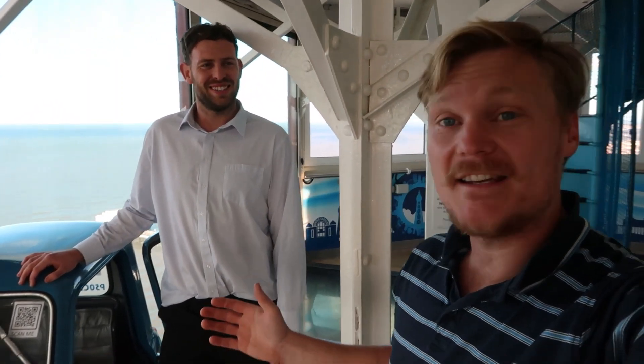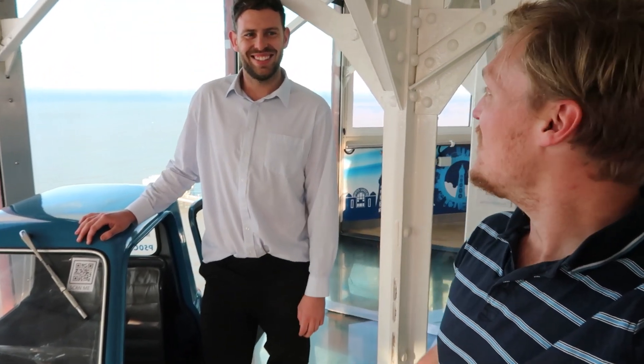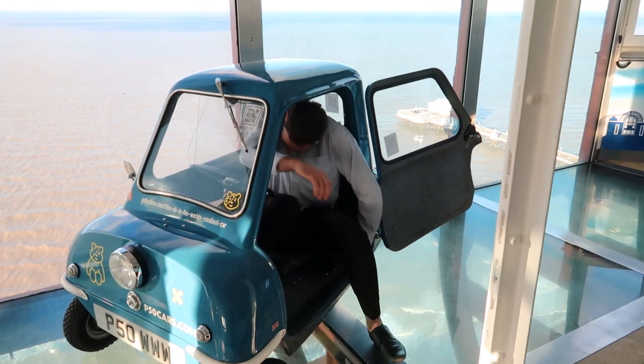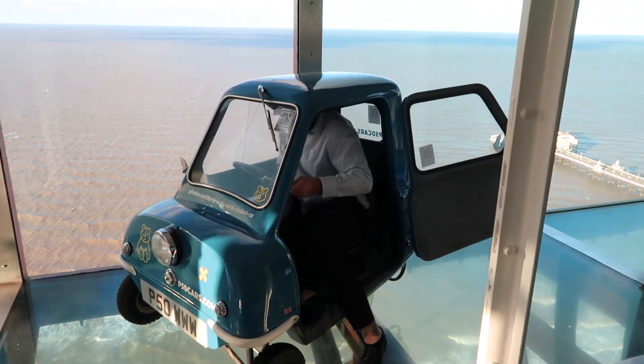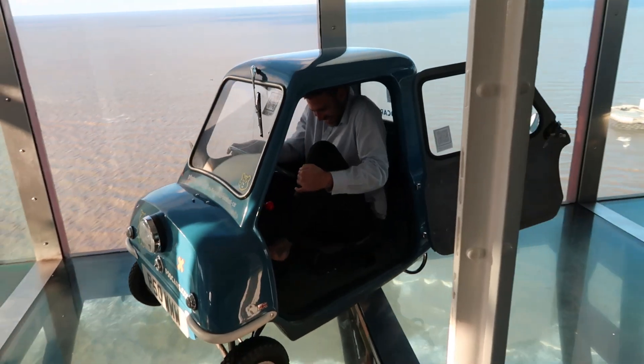So Mark here is six foot six, so you're an inch taller than Jeremy Clarkson. He famously got in one of these, so if Clarkson did it, we're going to see if Mark can and set the new height record. The trick is you need to get your right knee in first, but where there's a wheel there's a way.